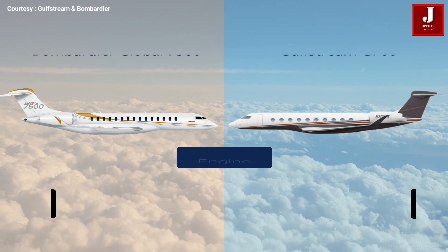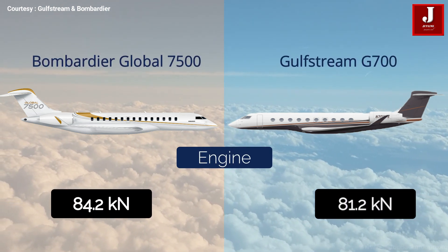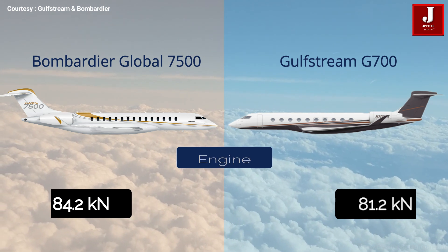The Global 7500 is powered by a General Electric Passport engine producing 84.2 kilonewtons, whereas the G700 features a Rolls-Royce Pearl 700 engine producing 81.2 kilonewtons.